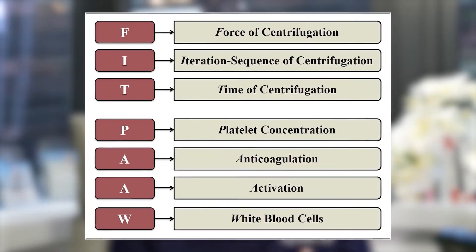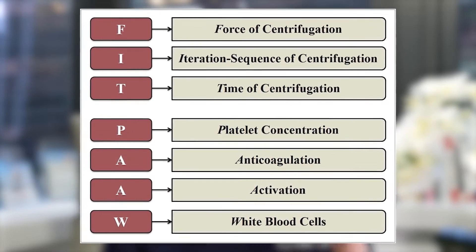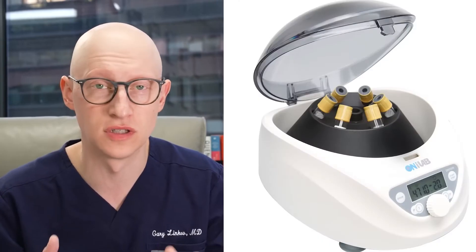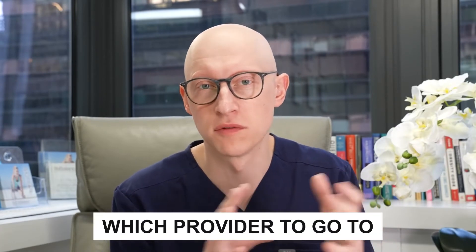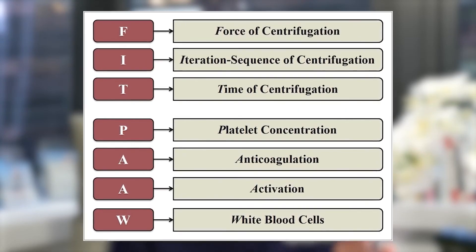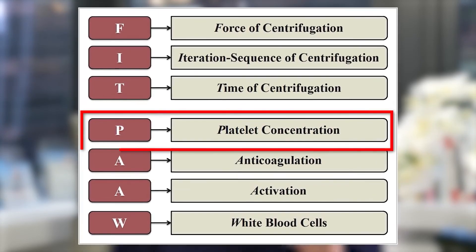This figure here shows you all the different factors that one can consider — on the physician side when choosing to buy a PRP machine, or on the patient side when trying to decide which provider to go to based on maybe the type of machine that they have. These are the different factors you can look at, but the platelet concentration is a very important one.